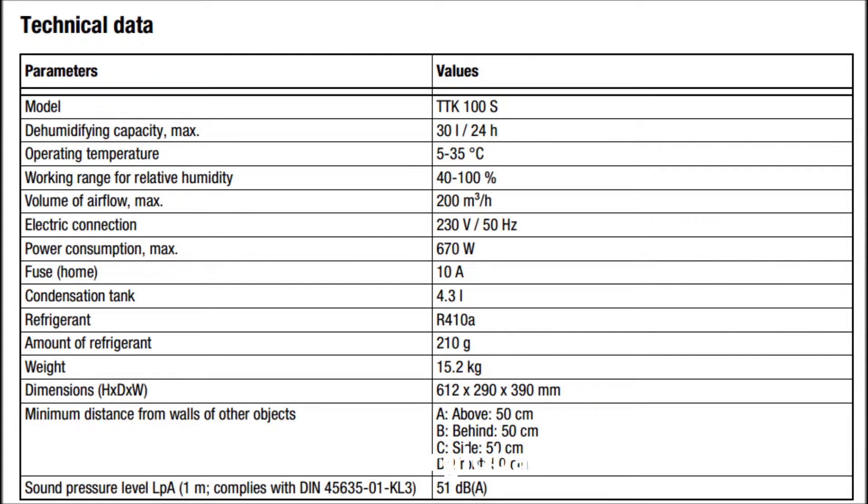Condensation tank 4.3 liters, refrigerant type R410, weight 15.2 kg. Dimensions: height 612 mm, depth 290 mm, width 390 mm. Sound level at 1 meter: 51 decibels.